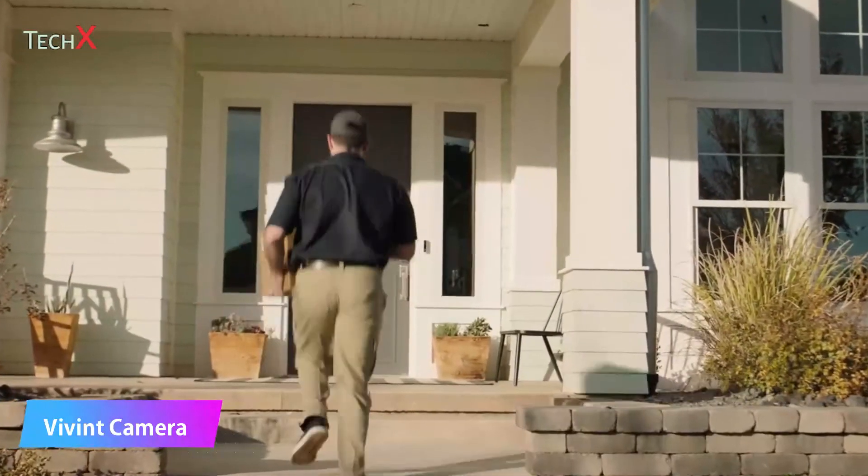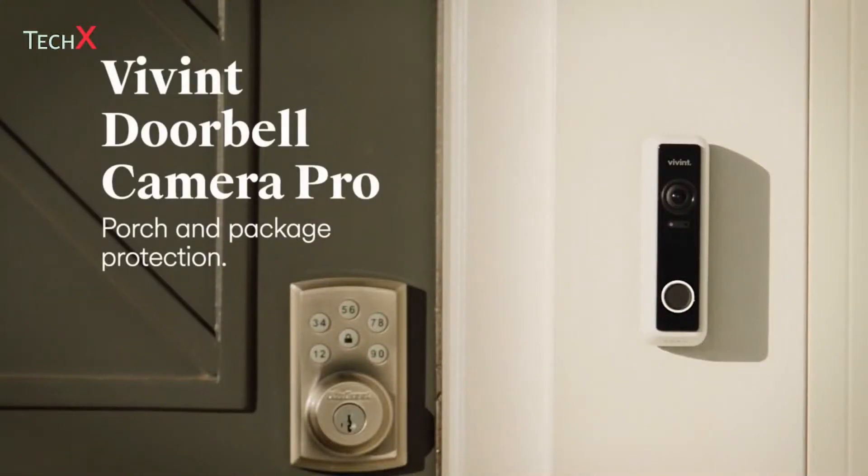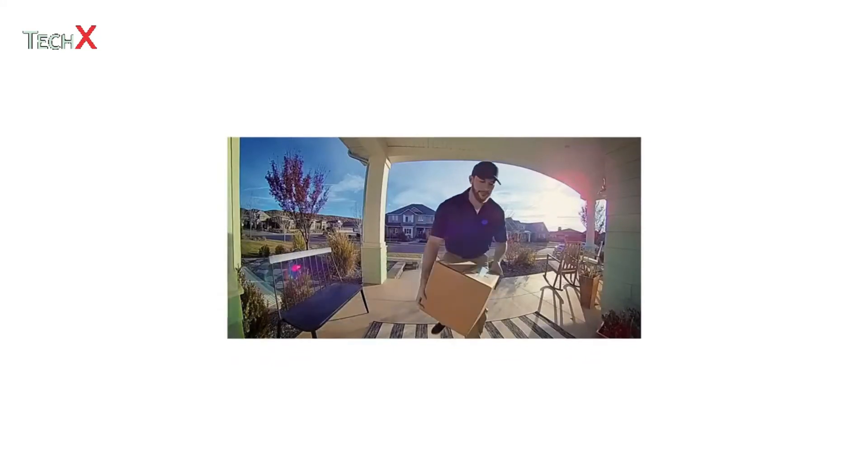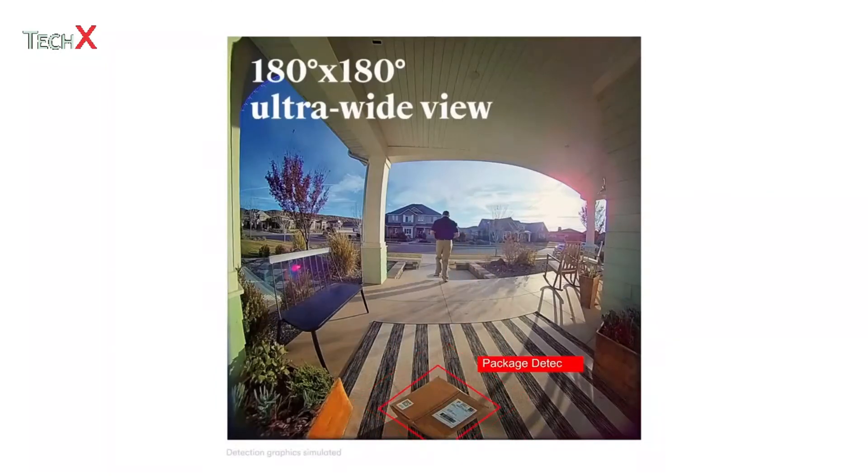Meet the Vivint Doorbell Camera Pro — the only video doorbell that actively protects your deliveries. With the widest and tallest field of view on the market, it lets you see everything, from faces to packages left right under the doorbell.